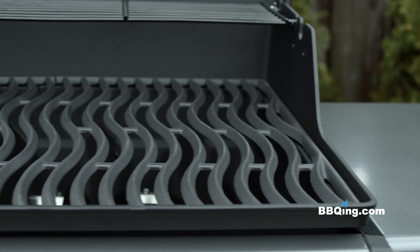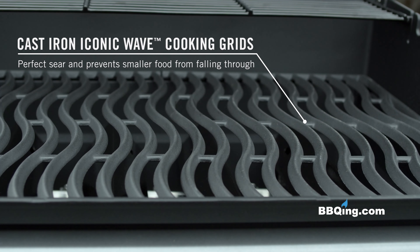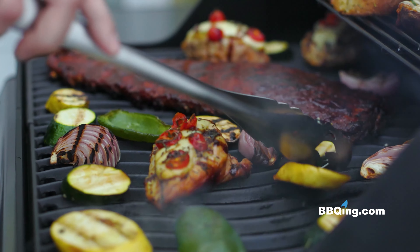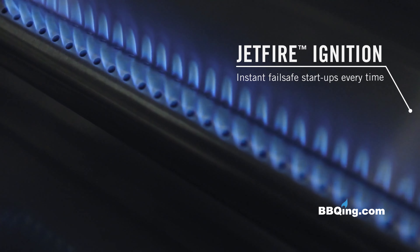Napoleon's porcelainized cast iron iconic wave cooking grids are all designed to create consistent, even heat for delicious results. And with Napoleon's Jetfire Ignition System, you can light burners independently for direct and indirect grilling adventures.